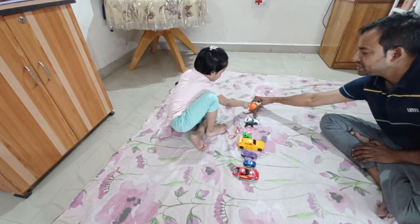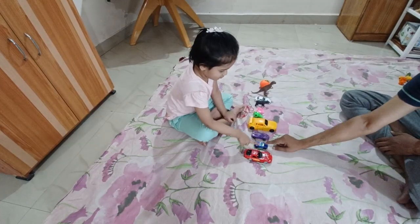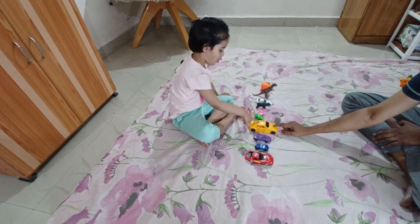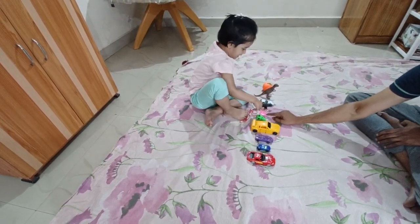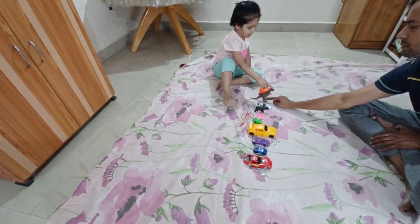Orange. Now Red, Blue, Green, Yellow, Green, Pink, Black, White, Brown.